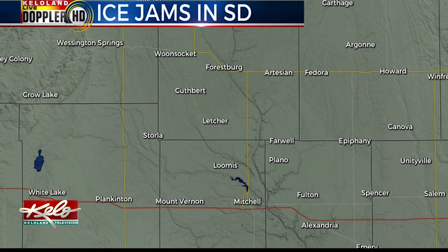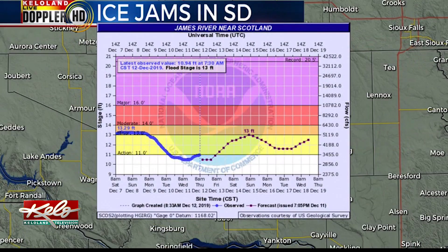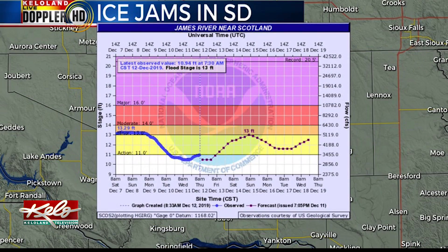What's interesting is that the other gauges in the area actually dropped. This gauge of the James River near Scotland shows the water level going down as a result of the water being backed up farther upstream.